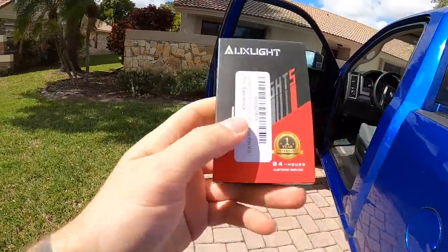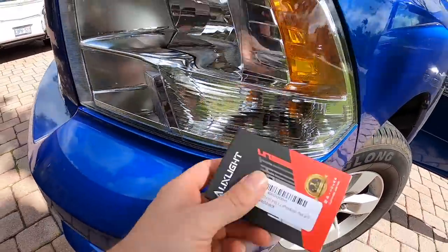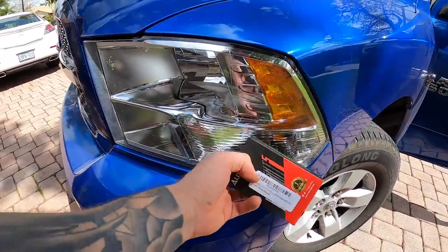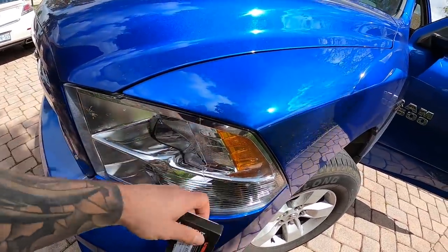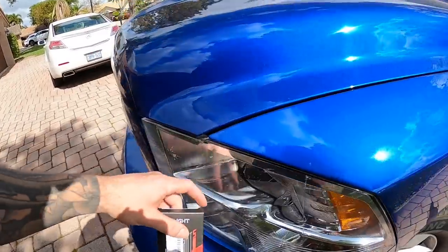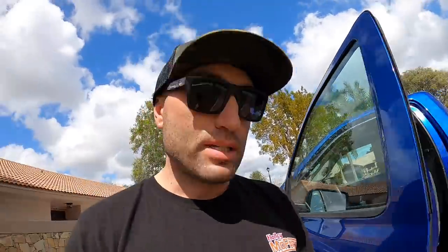We'll do reverse bulbs, stop lights, and I also have switchback LEDs for the turn signal — they'll be white when just running lights and go amber when you actually use your turn signals. I think those should look pretty cool. I also have some tint film I might try on the headlights and tail lights, and of course headlight bulbs — but that's all coming.